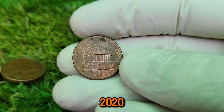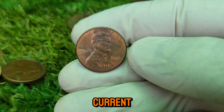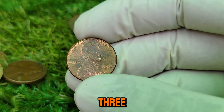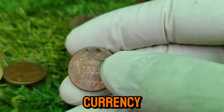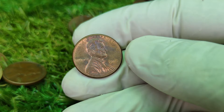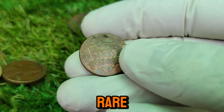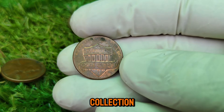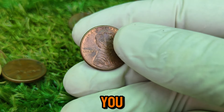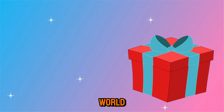In conclusion, the 2020 Lincoln one-cent coin is much more than just a penny. With a current market value of $12,333, this little piece of currency represents a rich history and exciting potential for collectors. Whether you're a seasoned collector or just starting out, keep your eyes peeled for those rare varieties and errors that can make your collection truly valuable. Thank you for watching, and be sure to subscribe for more insights into the fascinating world of coin collecting.